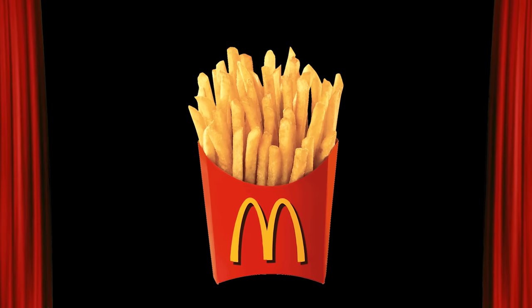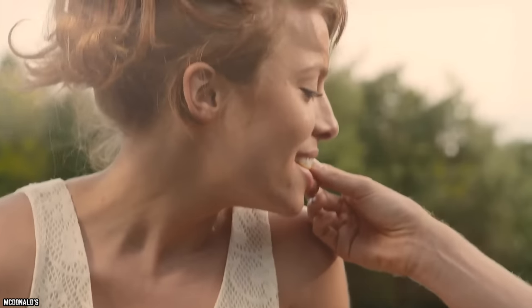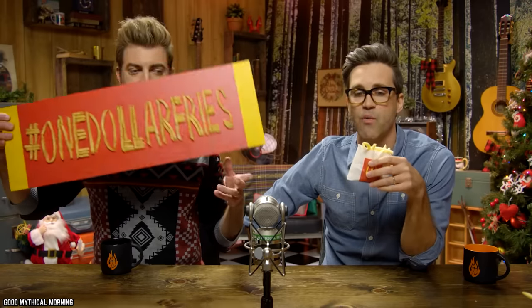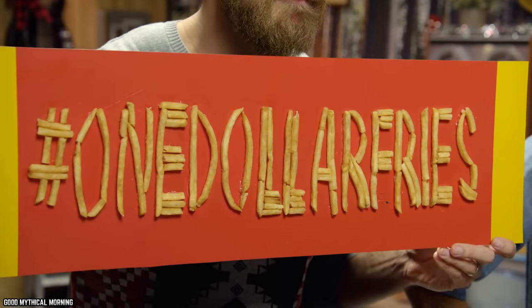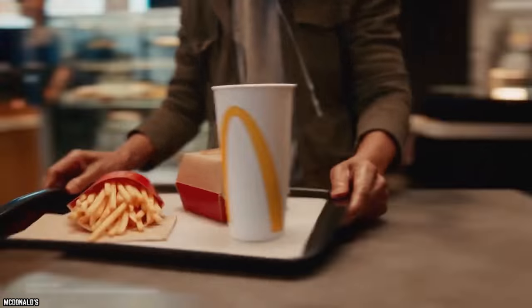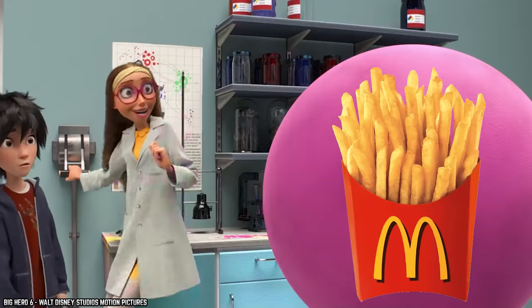McDonald's Fries. McDonald's fries are world-famous — these salty little slices of potatoey goodness are simply irresistible. And the best part? A small order of fries from McDonald's is only $1. Make sure to grab some ketchup and dig in. McDonald's fries often come out on top in surveys about fast food fries, so why not see if the results are correct and order a test batch? For a buck, you really can't go wrong.